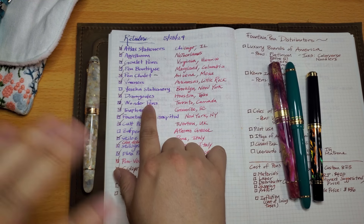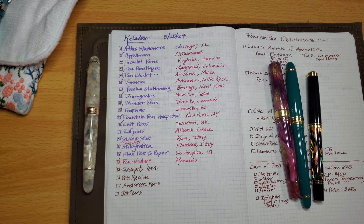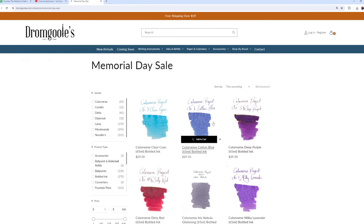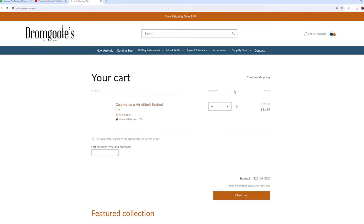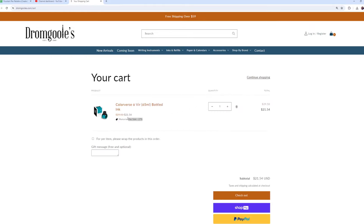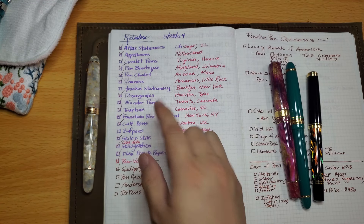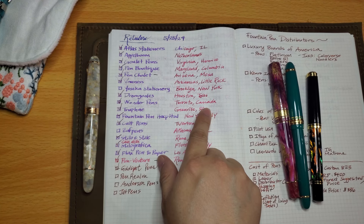Dromgoole's is a pretty well-known store I've only bought from once — I grabbed swatch cards on a really good sale. If you're in Houston, Texas, this is a great local store to check out. They do run sales from time to time; right now I think they have a Memorial Day sale going on.